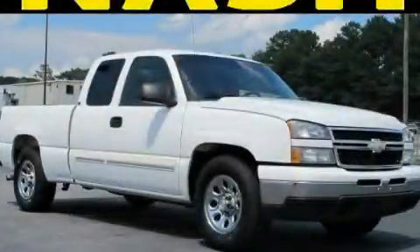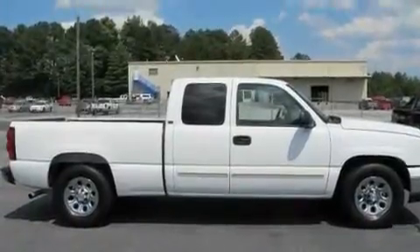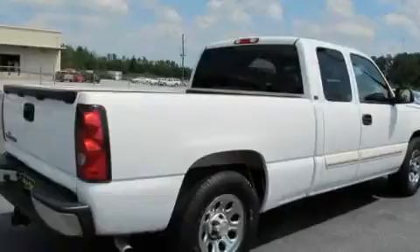This is a 2006 Chevrolet Silverado. It has the power to move what you need and the look too. It features an eight-cylinder engine and a four-speed automatic transmission.